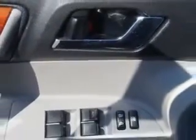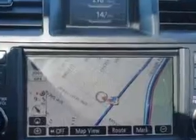Enjoy the drive, feel safe, and have peace of mind in this 09 Toyota Highlander. See us at Parkway Toyota today.